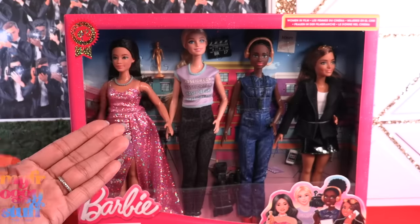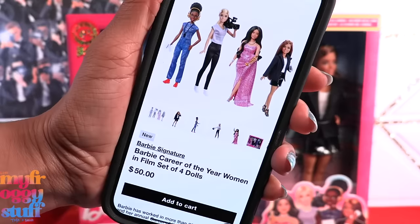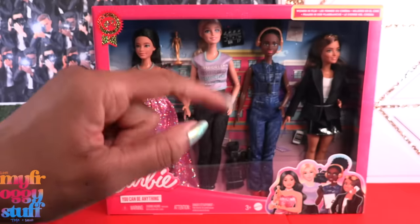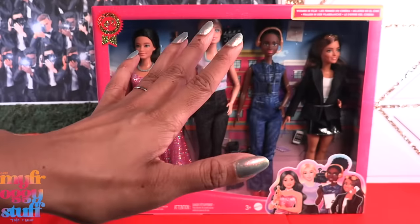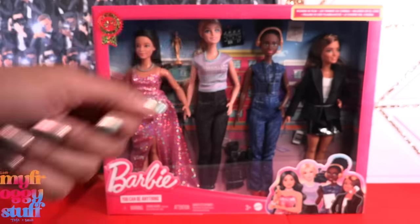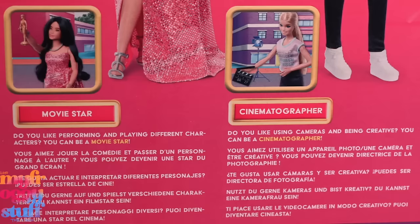I bought this at Mattel Creations for $50. At $50, we're paying about $12.50 per doll, so we can probably expect these to be similar to a Barbie Fashionista. On the back of the box we can see all of the dolls with their careers and a brief description underneath.